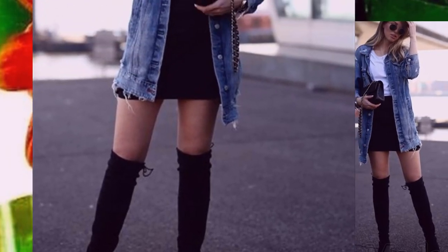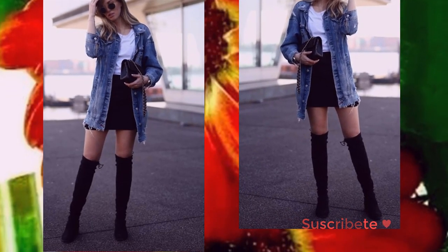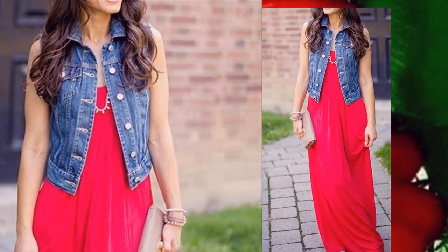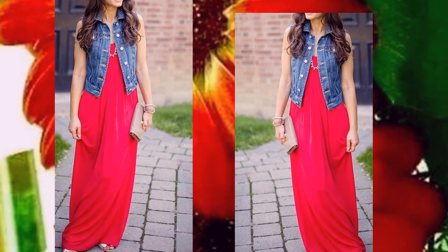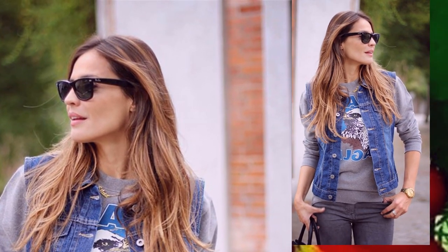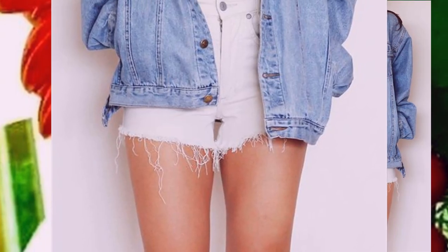Por ejemplo, la chaqueta vaquera puede generar duda de cómo innovar, pero con este look, con esta pieza deberá ser linda. Por eso, inspírate en estos looks para crear unos hermosos diseños y combinaciones.